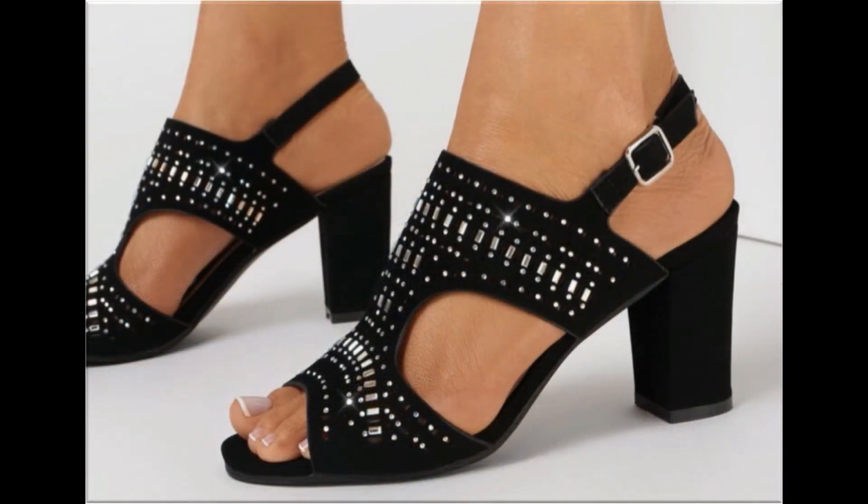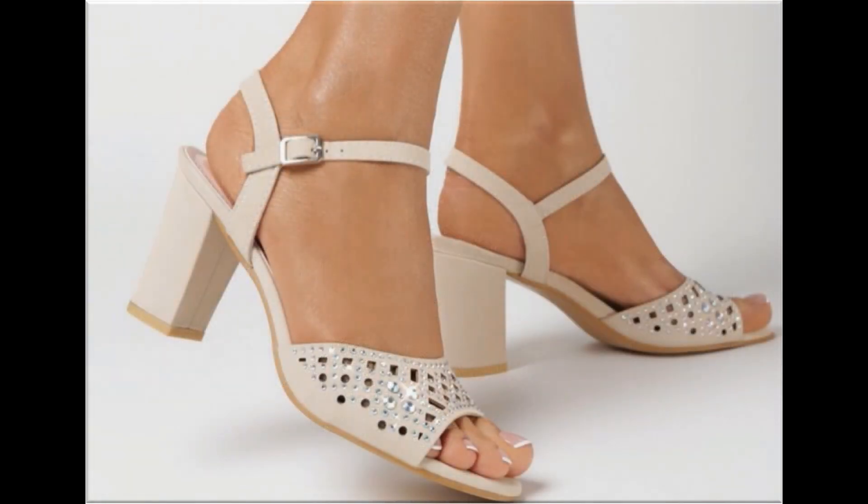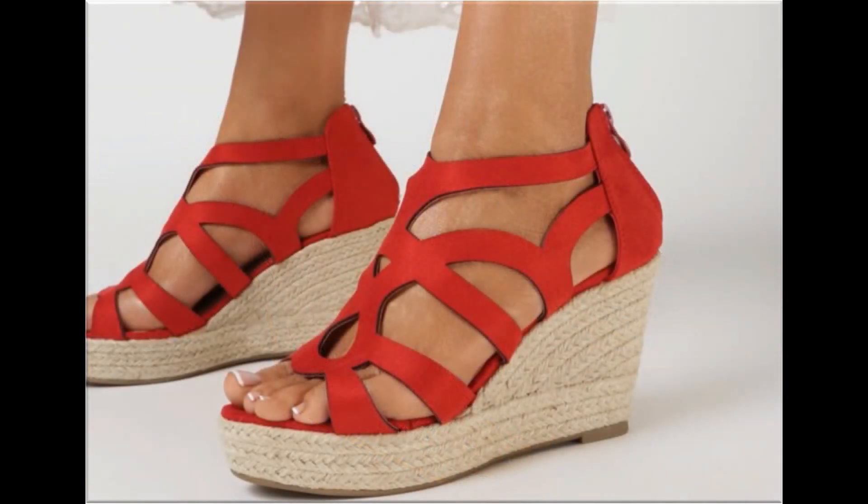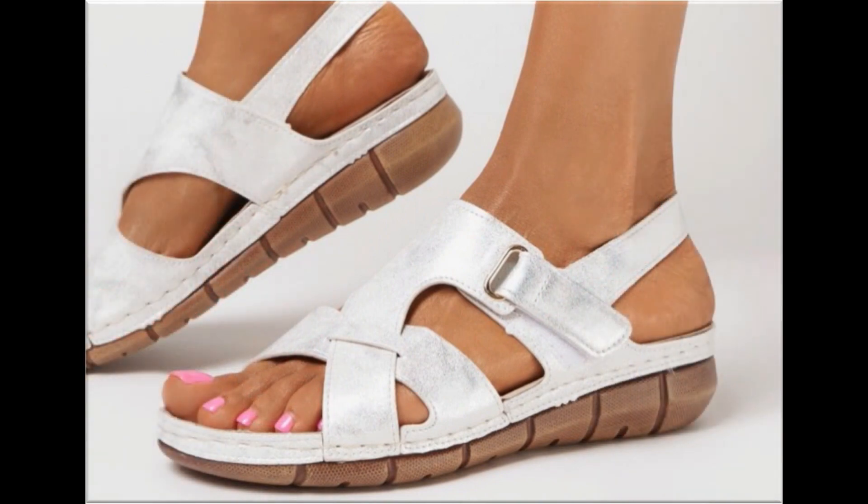This is such a beautiful and eye-catching collection that you will love to see each and every pair. I am sure that you will enjoy this video, so please keep in touch till the end so that you can go through all these designs and after that order one of the pairs for yourself out of this pretty collection.